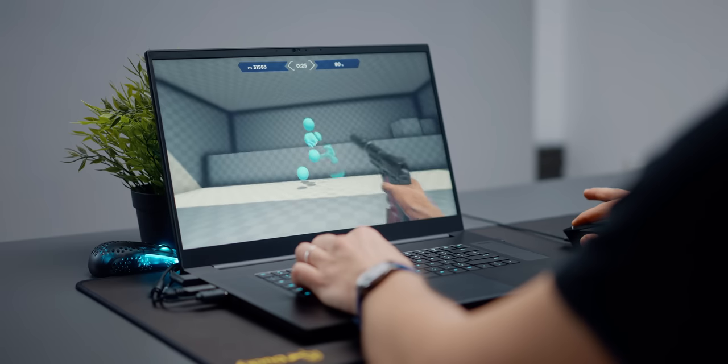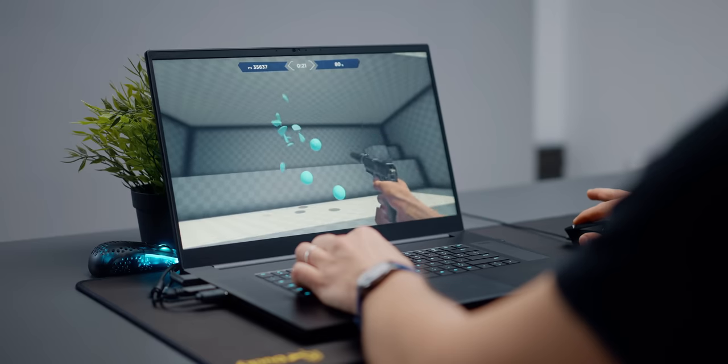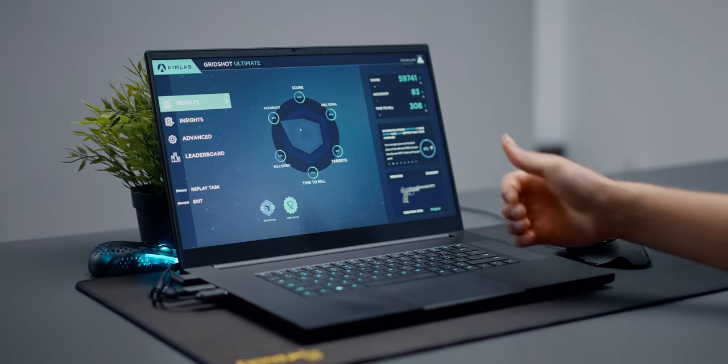If you're into buttons, you have at least six for assignments. And finally, the really affordable price point of just $50. So all these features at 50 bucks — this is an easy recommendation and makes sense to me why this is still the number one mouse on Amazon right now.